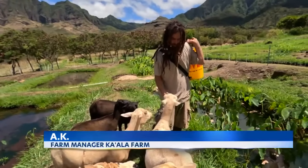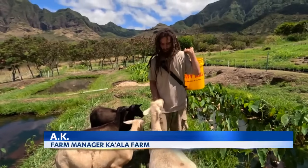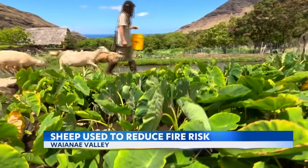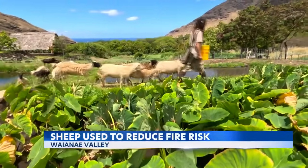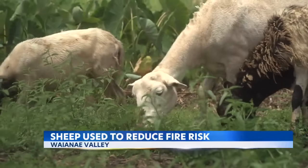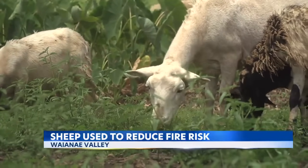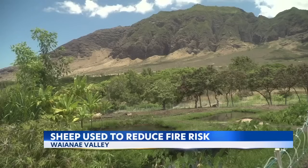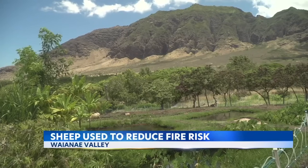Our sheep are pretty much our grass and weed whackers, our grass cutters. They help us with a lot of our maintenance. AK herds more than a dozen sheep around Ka'ala Farm. The animals don't eat kalo, which is the main plant grown here, but they eat everything else and are used to mow down grass and plants, reducing the fuel load if there is a fire, because Wai'anae Valley can turn into a tinderbox.